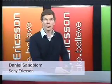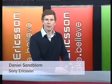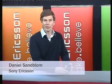My name is Daniel Sandbloom. I'm Global Marketing Manager at Sony Ericsson. I'd like to briefly introduce the Sony Ericsson Vivas, launching in the first quarter of 2010.